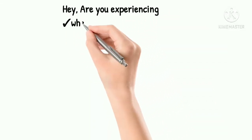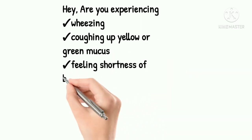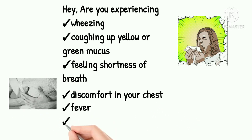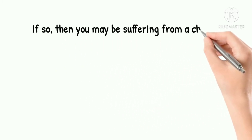Hey, are you experiencing wheezing, coughing up yellow or green mucus, feeling shortness of breath, discomfort in your chest, fever, headache? If so, then you may be suffering from a chest infection.